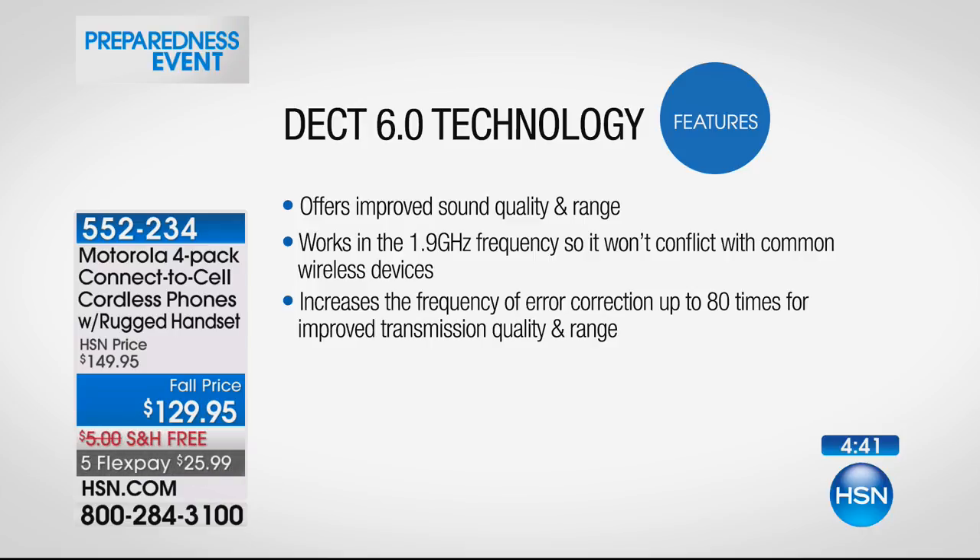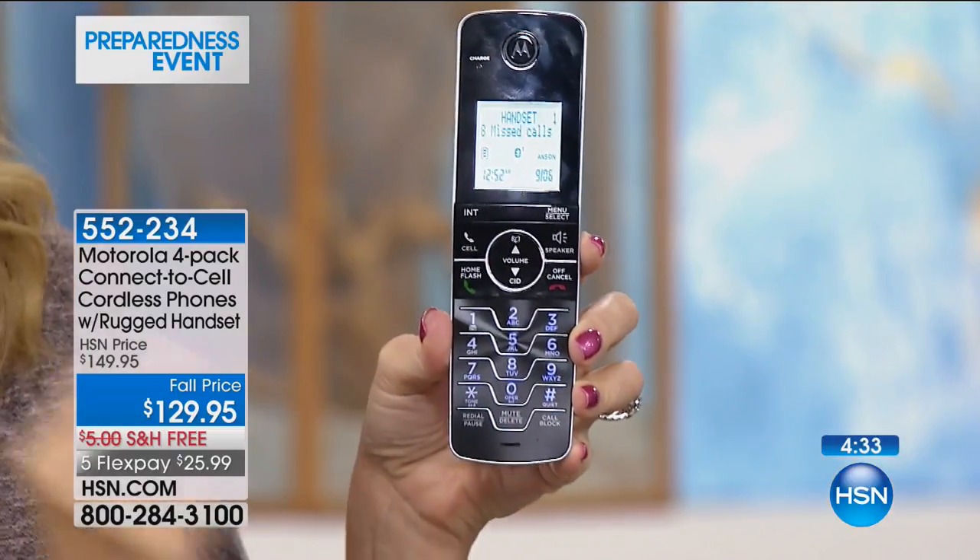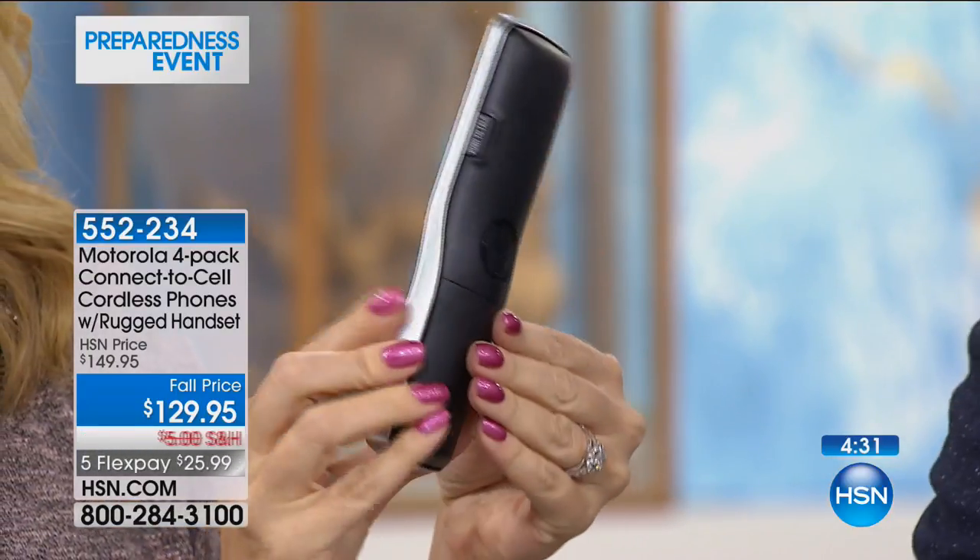The bad guys are never going to get through to try to scam you. You can instantly block a call — so if you find yourself on a phone call with a live human who made it through the screening process, you can still touch that one button and block that phone call. You've got the most state-of-the-art advanced features with this new Motorola system: better range, better battery life, digital answering machine, and the smart call blocker.